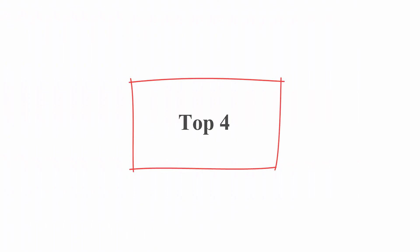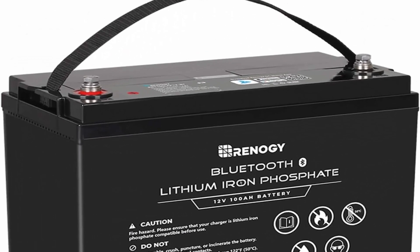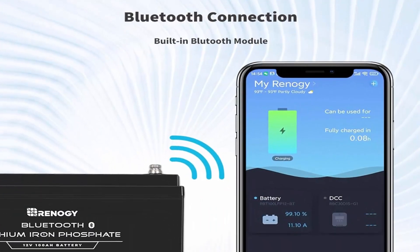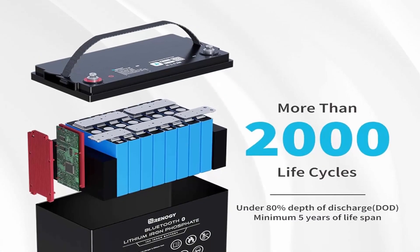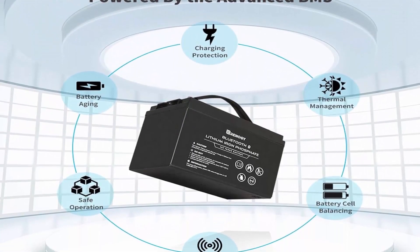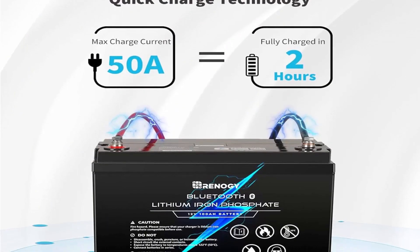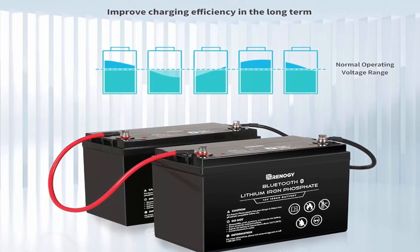Top 4: Rinaji 12V 100Ah LiFePO4 Deep Cycle Battery with Bluetooth, 2000+ deep cycles, backup power. Perfect for RV, off-road, cabin, marine, and off-grid home energy storage. Uncompromising quality: state-of-the-art battery cells ensure a lifespan of more than 2,000 cycles, 100A continuous discharge current, and a wide operating temperature range. Easy upgrades: upgrade to lithium seamlessly with standard BCI group size but greater energy density, deeper discharge capability, higher round-trip efficiency, and faster charging speed.